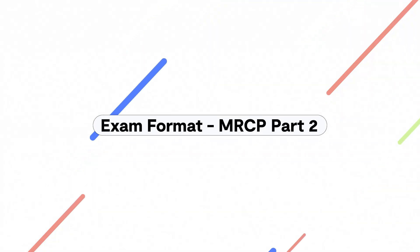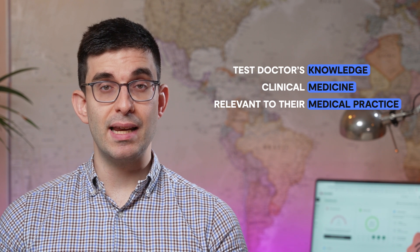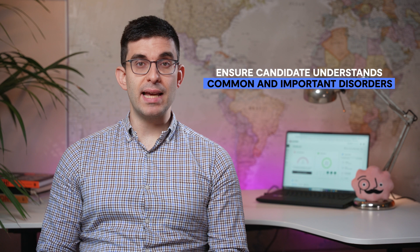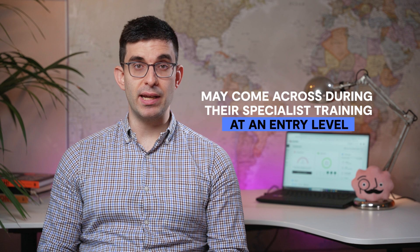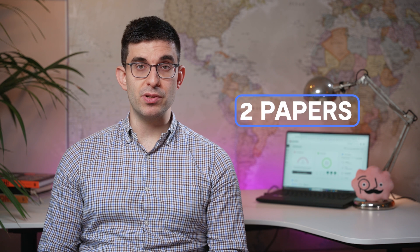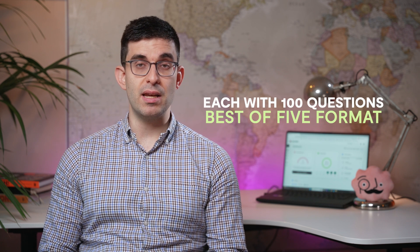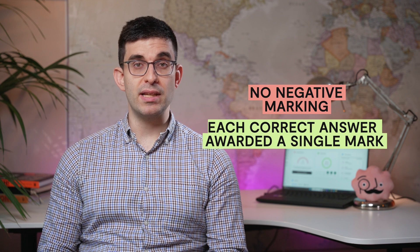The MRCP Part 2 written examination is designed to test the doctor's knowledge of clinical medicine as relevant to their practice. The aim is to ensure the candidate understands common and important disorders that they may come across during their specialist training at an entry level. The exam is currently completed electronically and is comprised of two papers, each with 100 questions in a best of five format, where one answer is the single best answer. There is no negative marking, and each correct answer is awarded a single mark.